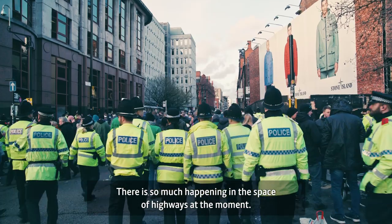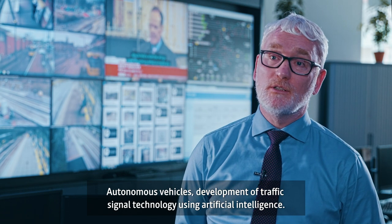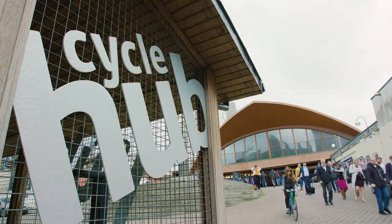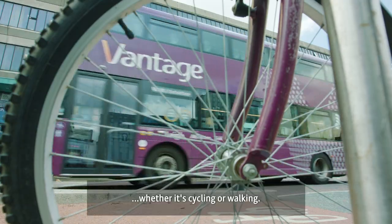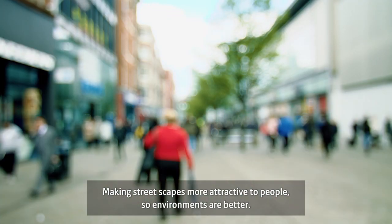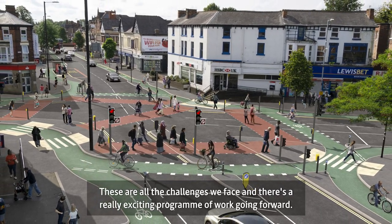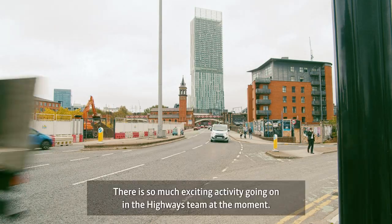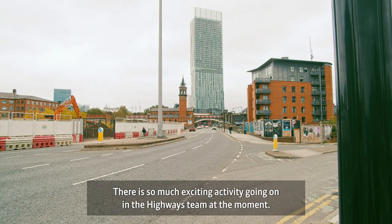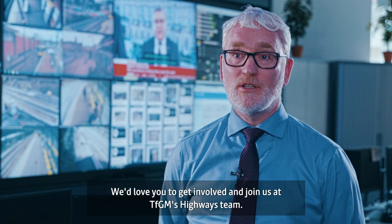There is so much happening in the space of highways at the moment: autonomous vehicles, development in traffic signal technology, using artificial intelligence, the whole challenge of getting more people out of their cars and using sustainable modes — whether cycling or walking — making streetscapes more attractive, and making junction designs more people-friendly. These are all the challenges we face and there's a really exciting programme of work going forward. We're looking for people who really want to develop their skills as a transport engineer — there's so much exciting activity going on in the Highways team and we'd love you to get involved and join us at TfGM's Highways Team.